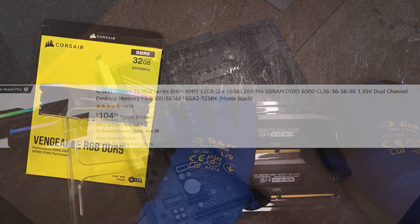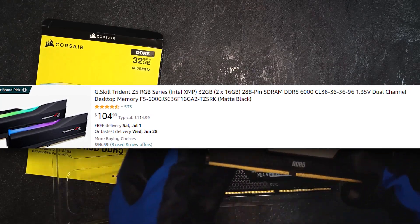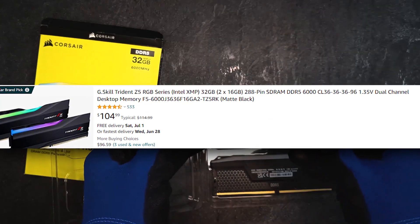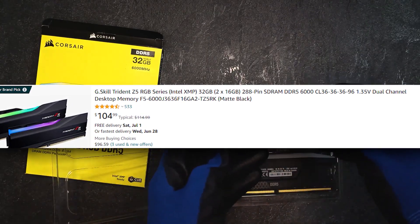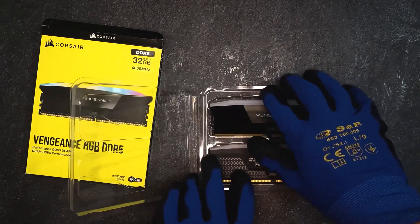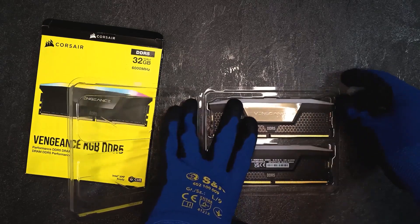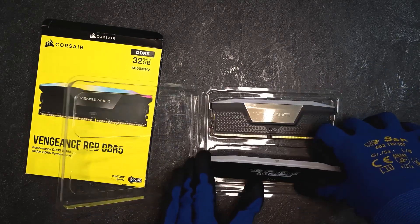For RAM, we're looking at 2x16GB DDR5 6000MHz CL38. We chose this because we wanted to take advantage of RAM overclocking, which brings better performance since our CPU can handle it. You don't need to overclock the CPU as much — tuning the RAM makes the biggest difference in this gaming PC build.